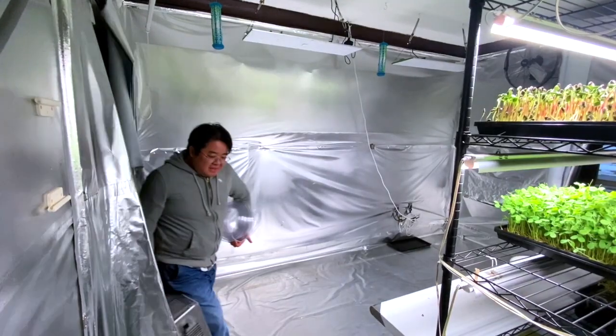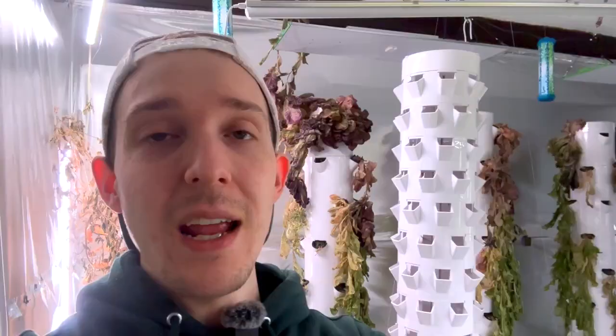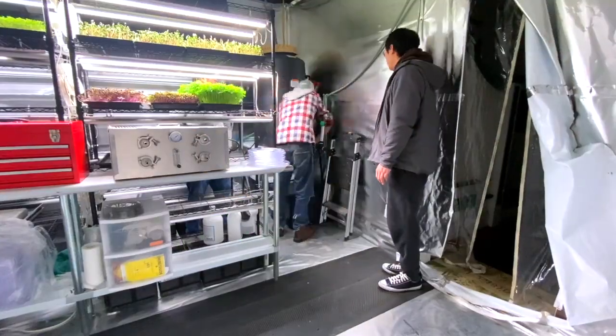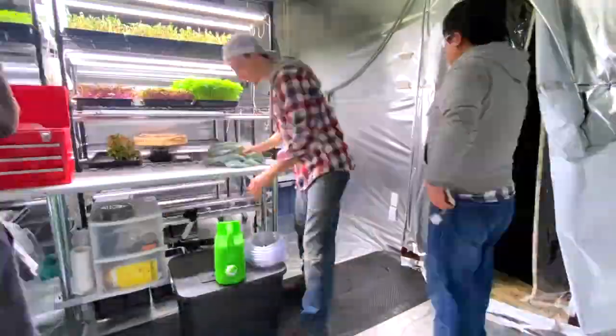And even bigger than that, folks, I have a nanobubble system coming. I'm going to get to run never-before-done tests on the microgreens and on the towers, and I'm just so stoked and excited. So let's go ahead and get started.